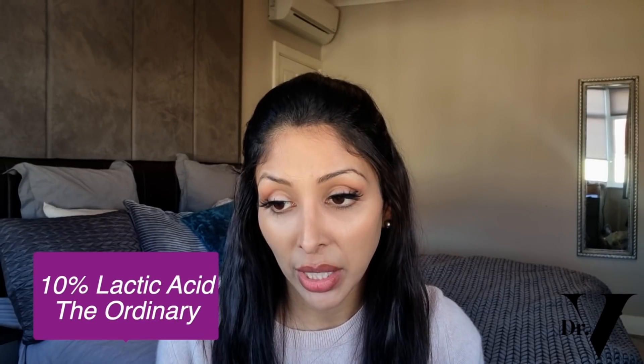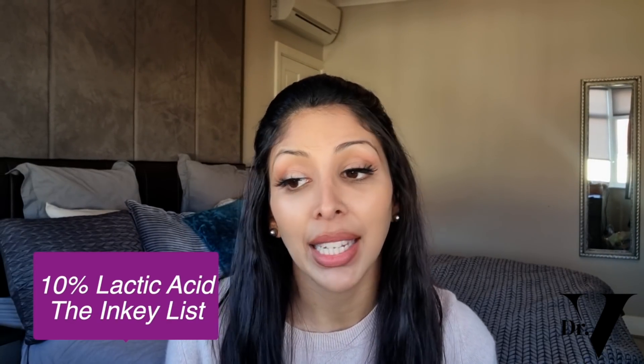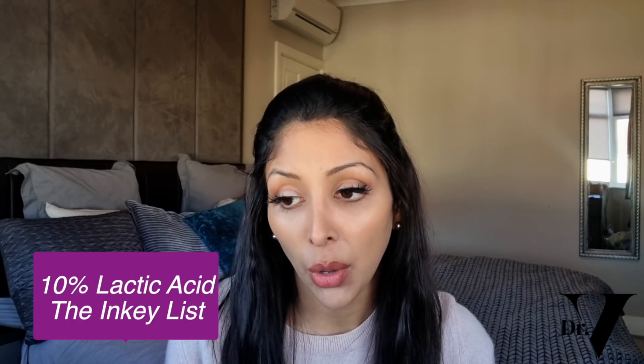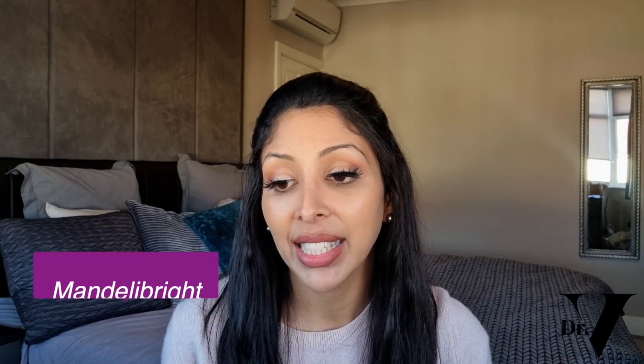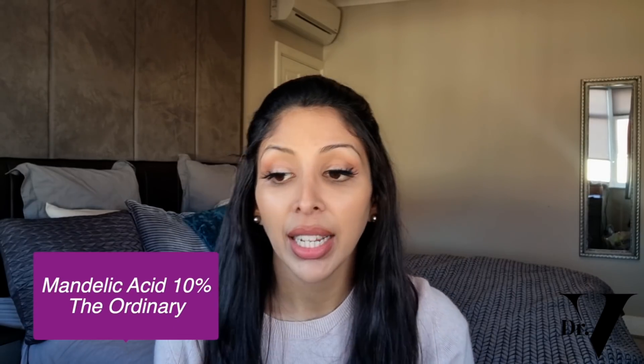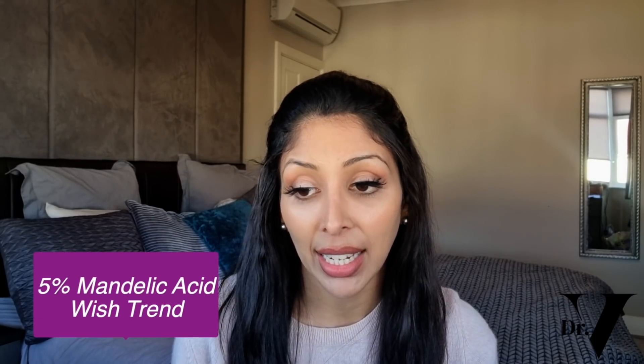And now to the product recommendations — the Dr. V approved products. Starting off with your AHAs, my favourite is 10% Lactic Acid from The Ordinary. I also love 10% Lactic Acid from The Inkey List, so whichever one's easier for you to get your hands on. The next product I love is Mandelic Bright from Face Theory. I also like Mandelic Acid 10% from The Ordinary. And if you have sensitive skin, I like Wishtrend 5% Mandelic Acid.